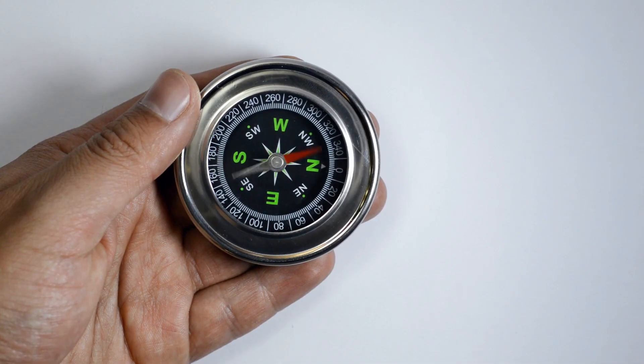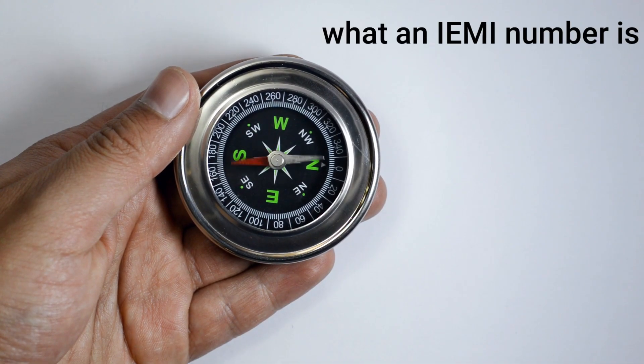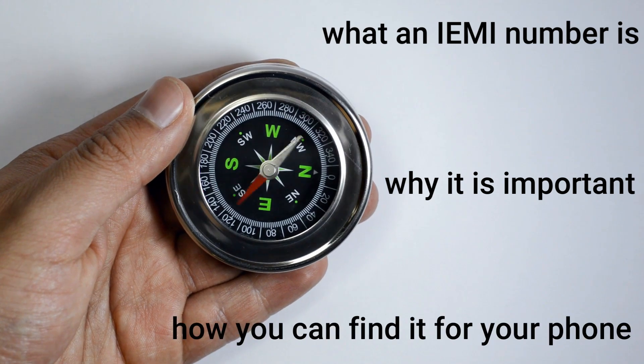In this guide, we explain what an IMEI number is, why it is important, and how you can find it for your phone.